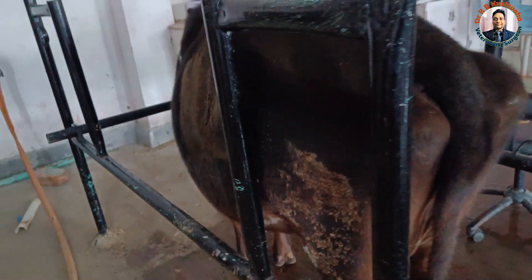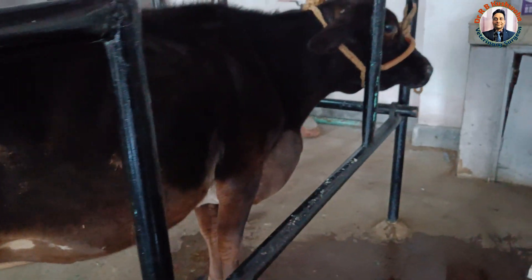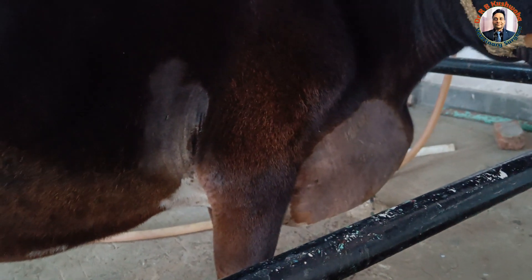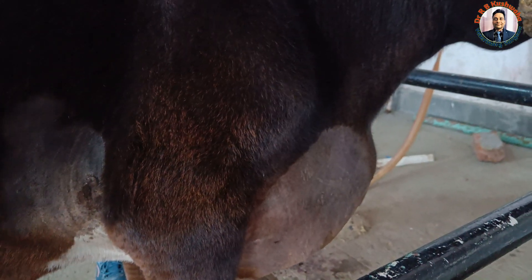When this animal presented today, the owner told us that the brisket edema has increased over the last few days. As far as feed intake and water intake are concerned, feed intake is not up to the mark — the animal is only taking a little feed and water. The animal is also not ruminating properly, and the brisket edema has increased a lot.